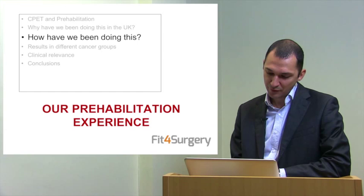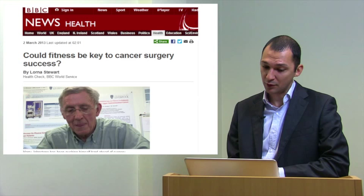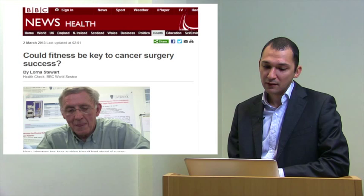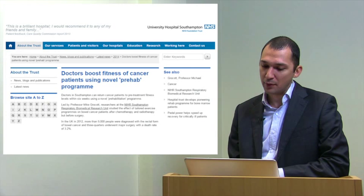This is our prehabilitation experience from the Fitness for Surgery Collaborative. It was well covered by the BBC, with articles freely available online from the BBC World Service. The Royal Colleges of Surgeons in Edinburgh and in England have launched exercise campaigns to reduce mortality fivefold. There has also been a recent press release from the University of Southampton covering our prehabilitation programme.